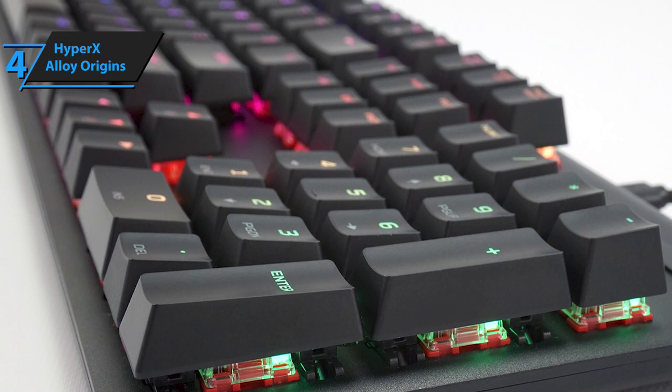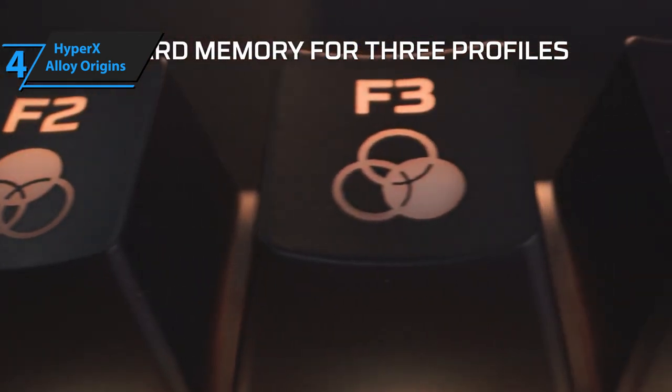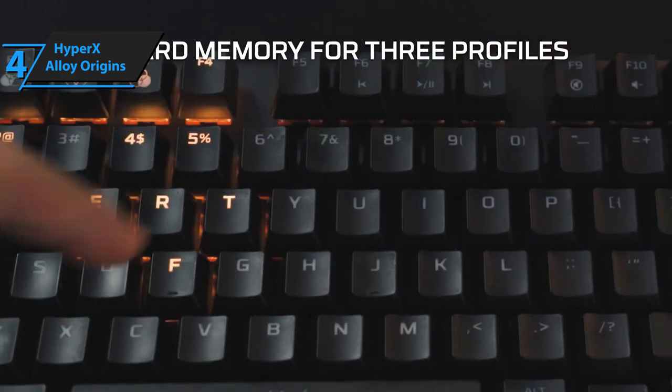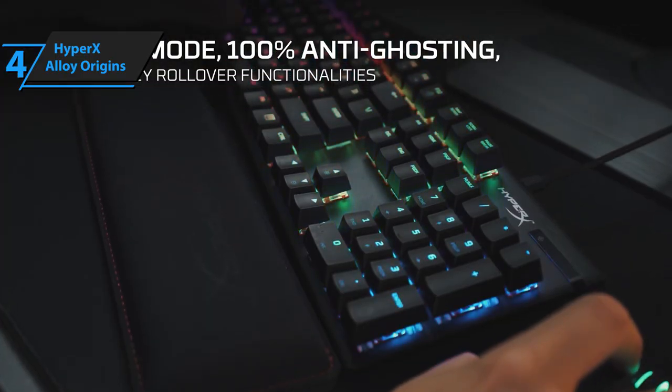Our users agree that HyperX Alloy Origins has no major drawbacks. The only complaint is the collection of fingerprints on the key covers. For the listed price, we firmly believe that you simply won't find a better deal.